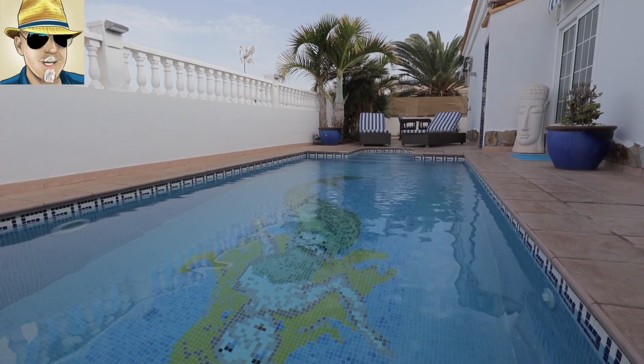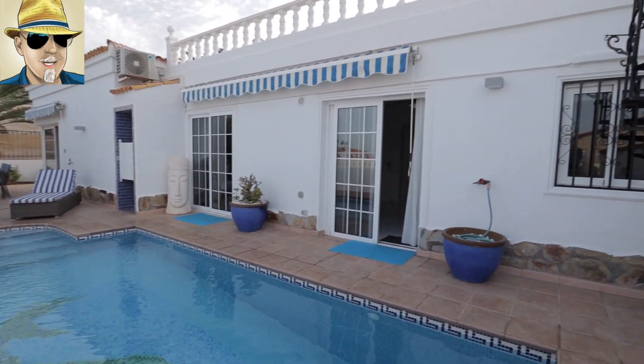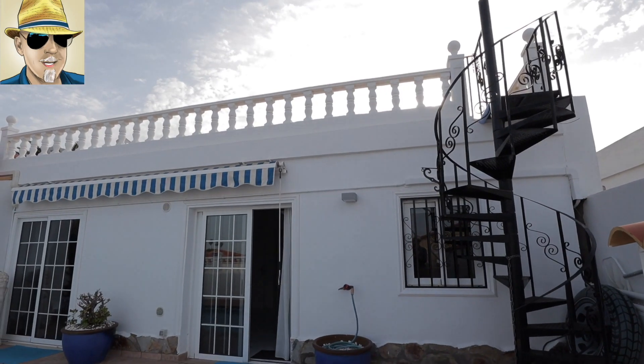Hello, it's Simon Sutton-George from Tenerife Property Group, and today we'll be looking at this three-bedroom detached villa in San Eugenio Alto with a heated swimming pool and a roof terrace.